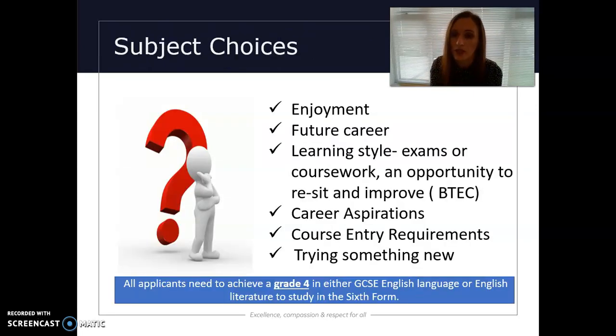Subject choices. Often this is something I get asked about a lot during an open evening — how do I choose what to do? For some students it is very obvious and clear, because their future career tells them they need to study certain subjects. One of the things I would say is definitely think about enjoyment — think about what you've enjoyed in the past and may want to continue.